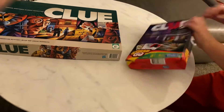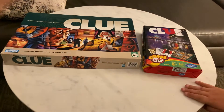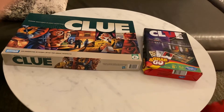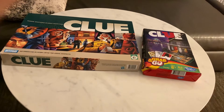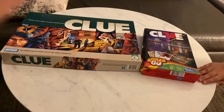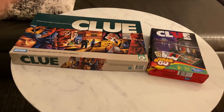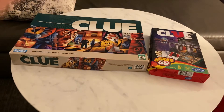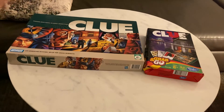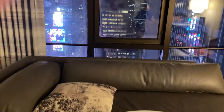That's pretty much it for this review on Parker Brothers' classic detective game Clue — the 2005 full-size version and the 2014 grab-and-go version. I hope you guys stay tuned for my next video review on Milton Bradley's The Game of Life. Peace out, goodbye everybody.